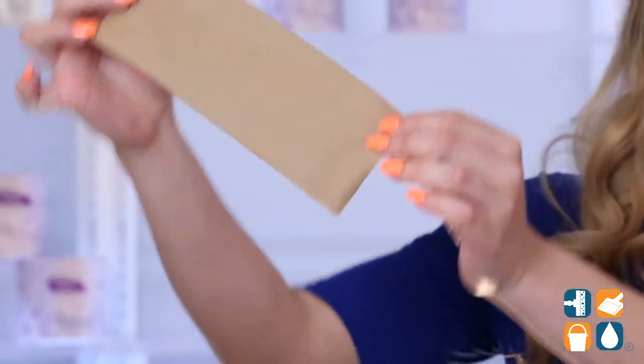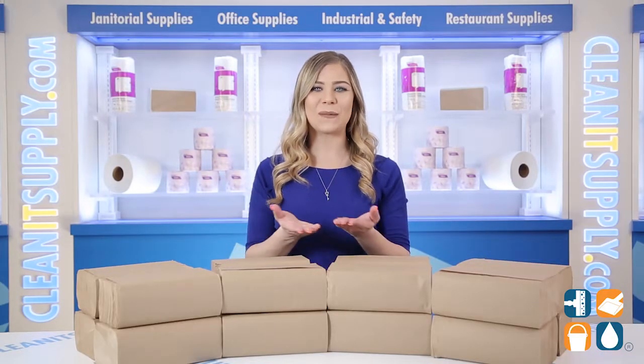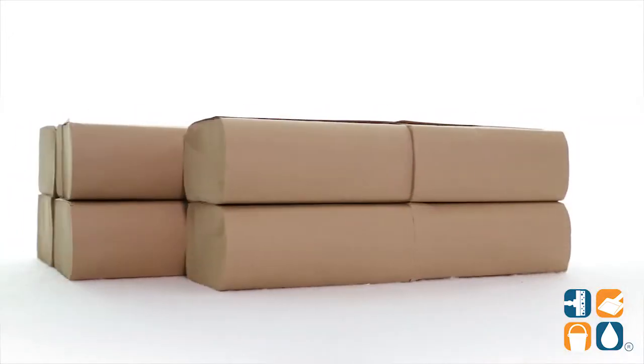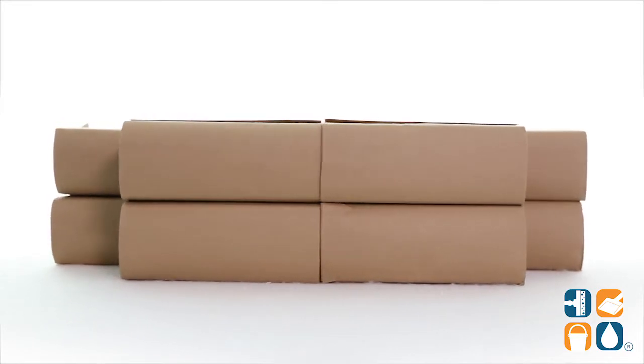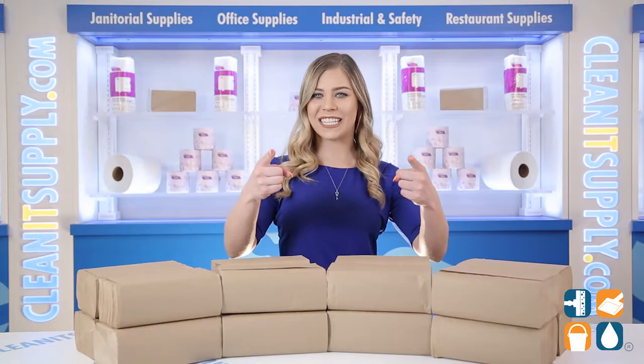Ideal for use in restrooms, break rooms, cafeterias, and more. And there you have it — this is Cascades Pro H125 select multi-fold paper towels, 16 packs per carton. Don't forget to subscribe below to get in the know. I'm Kayla C and you're watching CleanIt TV.